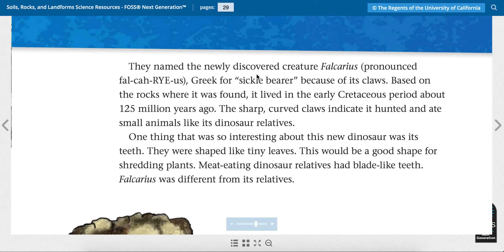They named the newly discovered creature Fulcaris, Greek for sickle bearer, because of its claws. Based on the rocks where it was found, it lived in the early Cretaceous period about 125 million years ago. The sharp curved claws indicated it hunted and ate small animals like its dinosaur relatives.